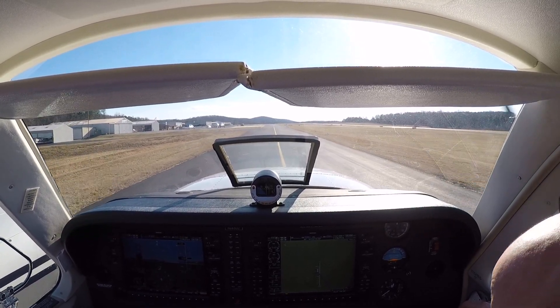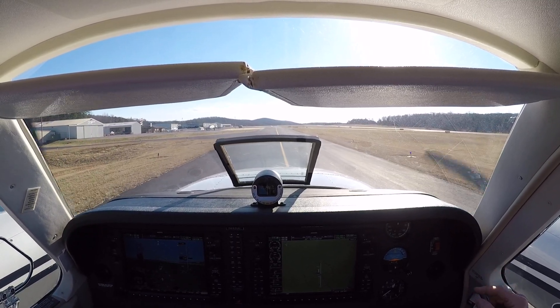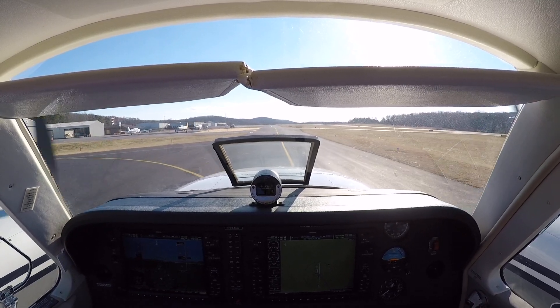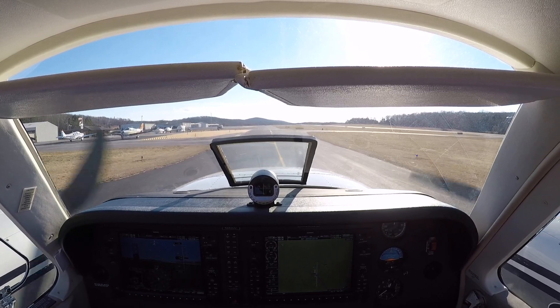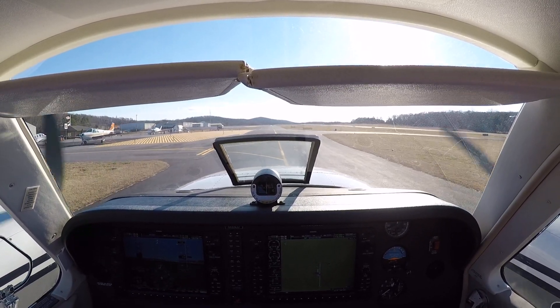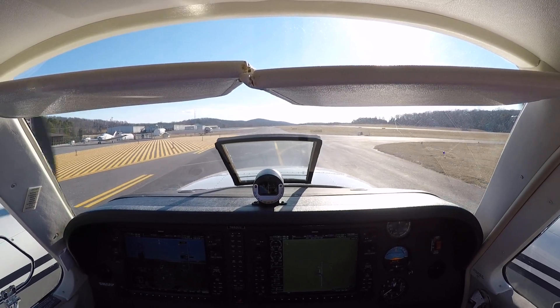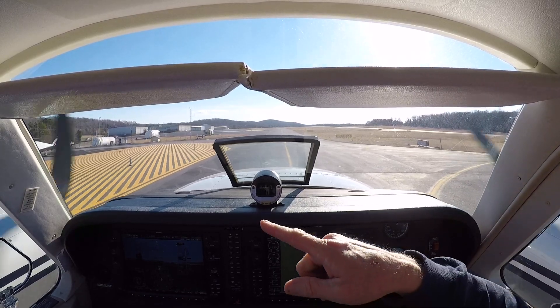I'm turning the heater off. Go to the next one — there's our Bonanza. We're going to see if he wants to go up front. We'll pass this one so hopefully he can see us out here. I'm holding the controls neutral so the wind doesn't flop them around. Let's park beside this hangar.